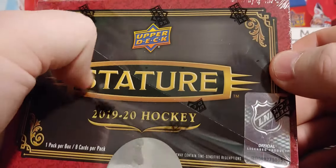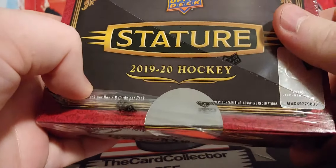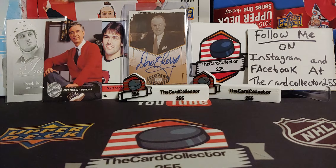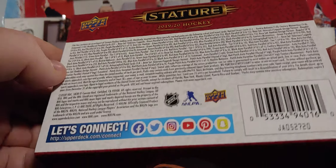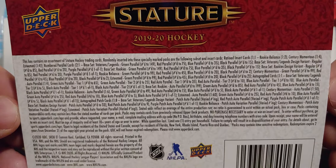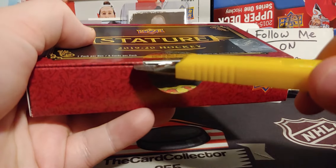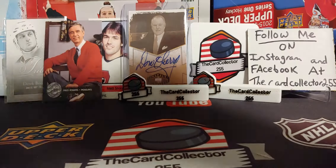I changed up the background, so hope you guys enjoy. We have to beat this slump. I hope you guys liked last Friday's video. Hopefully we do pull something good — Stature is a very, very nice looking product. This may be a shorter video, but I hope you guys enjoy. Sit back, relax and we'll see what we got.